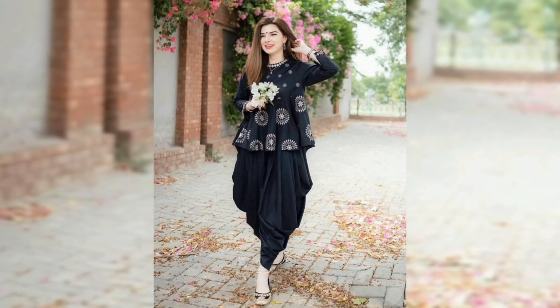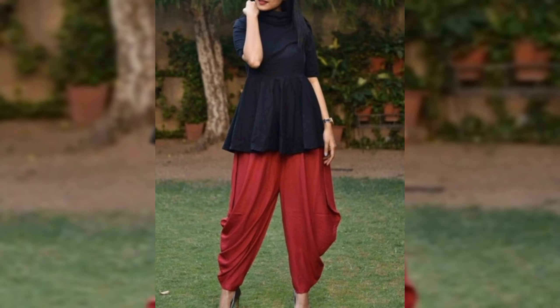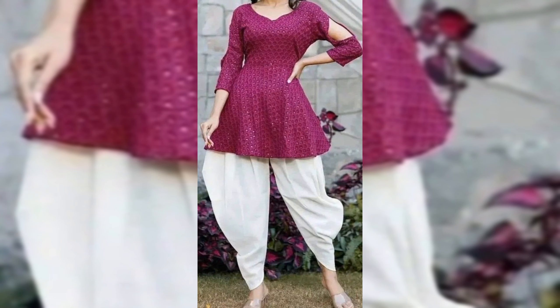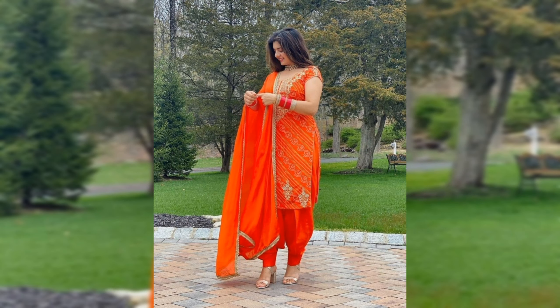Hi guys, welcome back to our YouTube channel Elegance Fashion. If you are new to my channel, please like this video and subscribe. Today we are diving into the world of fashion, specifically exploring the timeless elegance and charm of women's short frocks paired with the ever classic smosa shalwar. Get ready to be inspired.